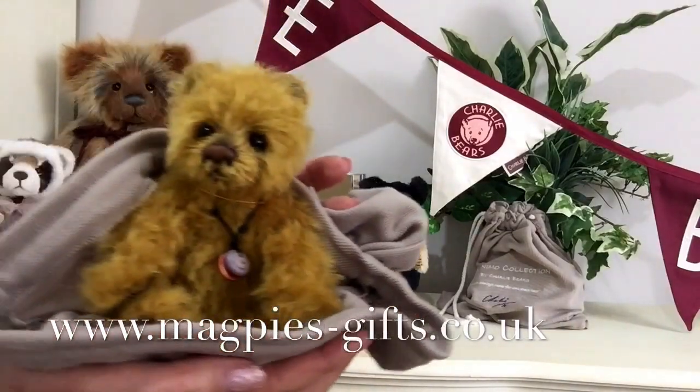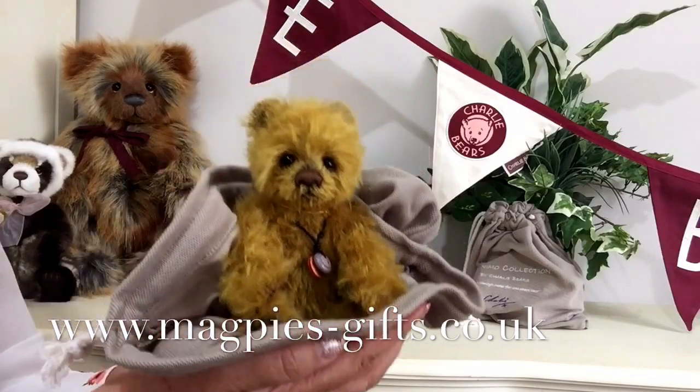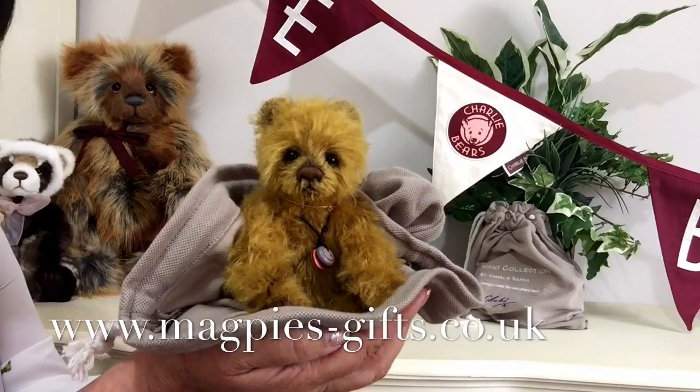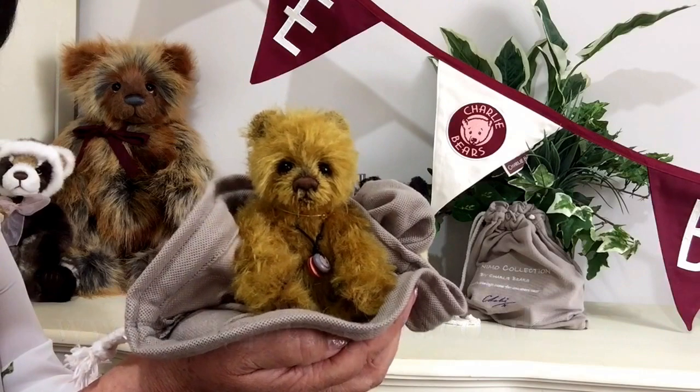So that's little Butterball! If you'd like to get hold of one, please visit my website at www.magpies-gifts.co.uk. Thanks for watching and bye for now.